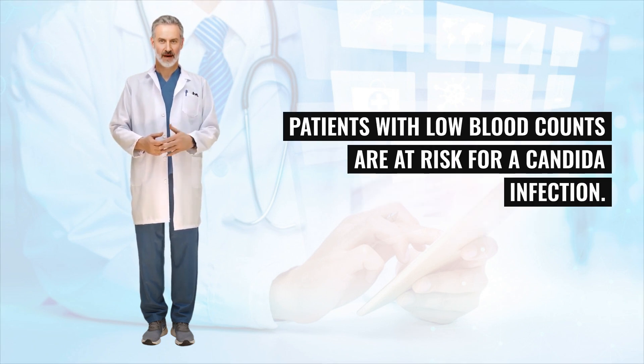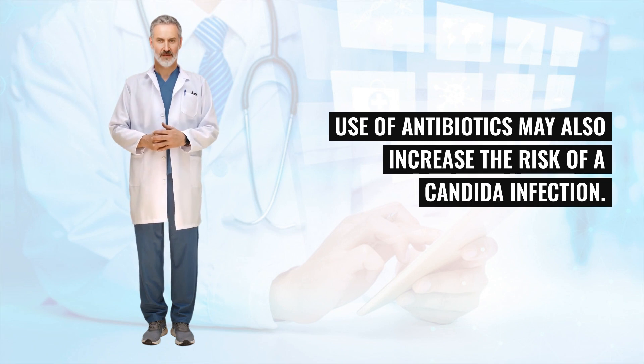Patients with low blood counts are at risk for a Candida infection. Use of antibiotics may also increase the risk of a Candida infection.